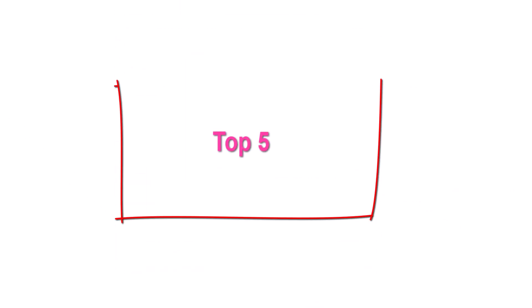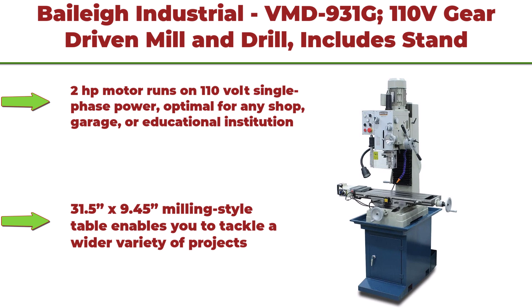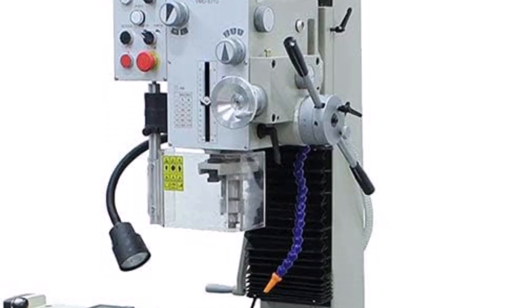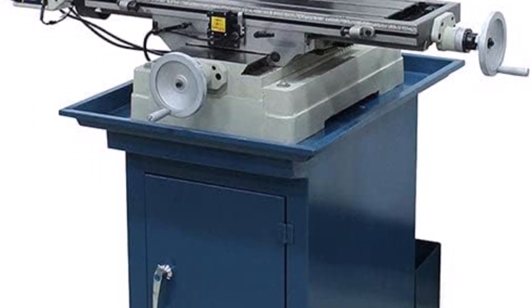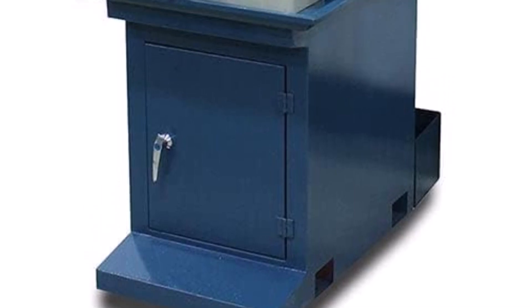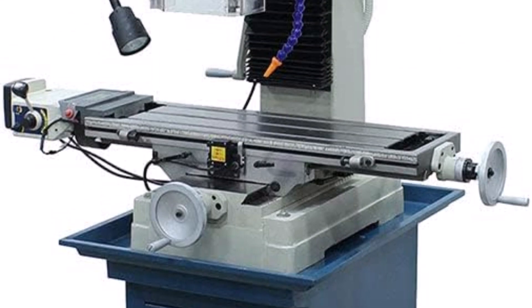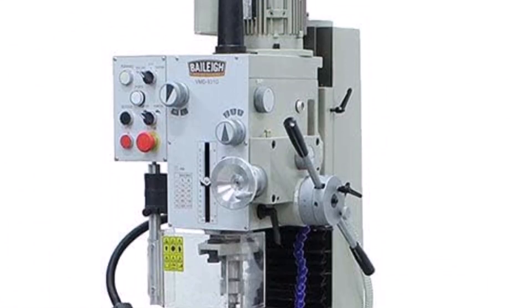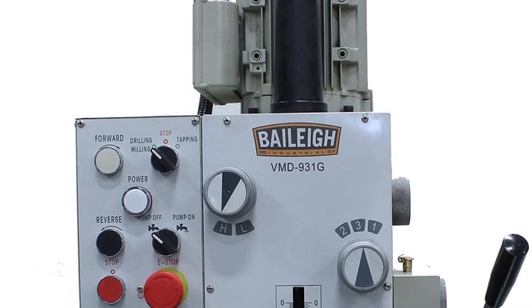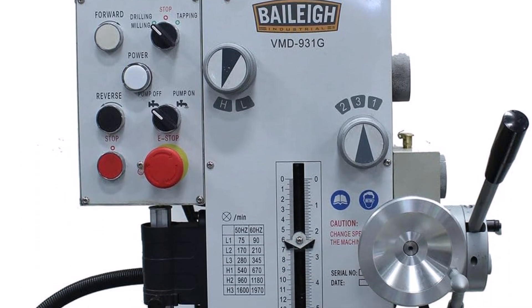Top 5: Bela Industrial VMD-931G, 110V gear-driven mill and drill. Includes stand, coolant system, work light, power drawbar, and R8 spindle. 2 horsepower motor runs on 110V single-phase power — optimal for any shop, garage, or educational institution. 1.75-inch maximum drilling capacity. 31.5 x 9.45-inch milling-style table enables a wider variety of projects. Table incorporates an X-axis power feed for accurate longer cuts. Gear-driven head swivels 90 degrees left and right.